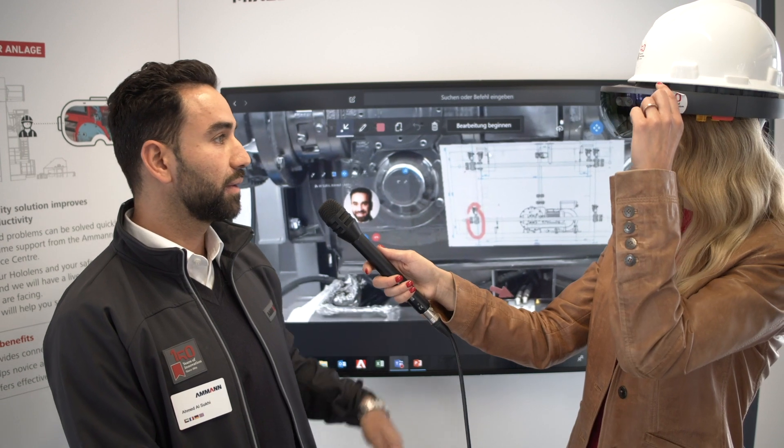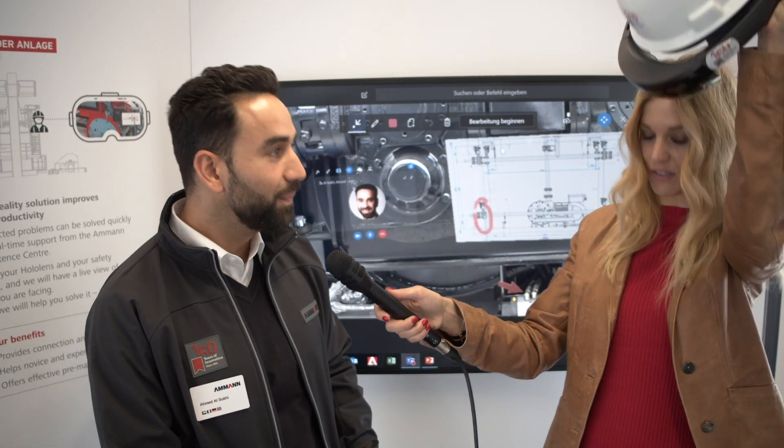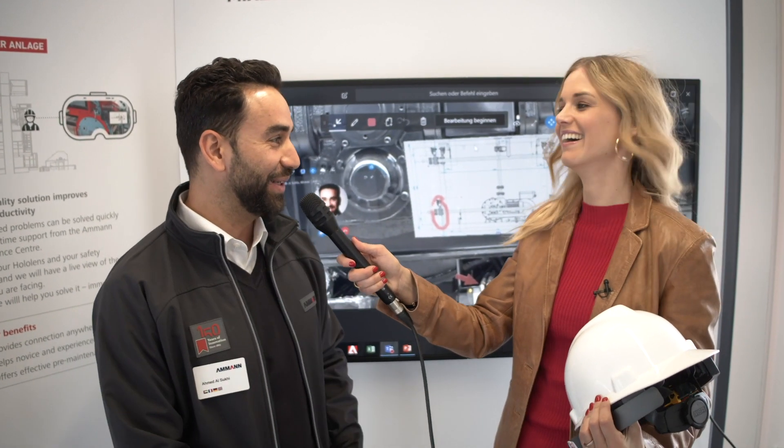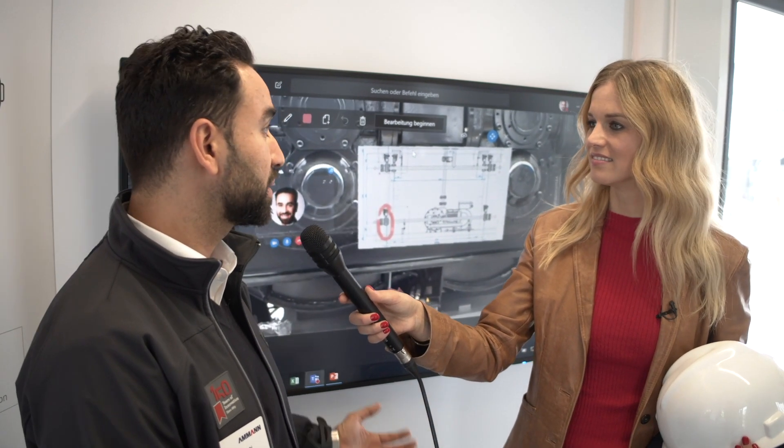He's wearing this HoloLens right now — it's a really nice device, a bit heavy. He receives a drawing, we can mark this drawing, and on the hotline we can see exactly his view. In that way we can solve problems efficiently and we don't need to send technicians on site. The client also saves a lot of time for troubleshooting.